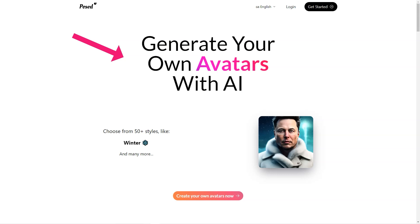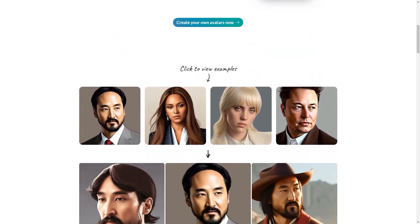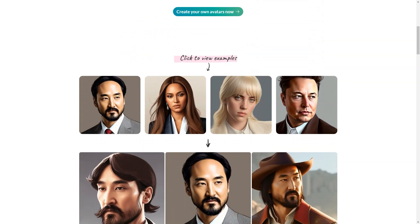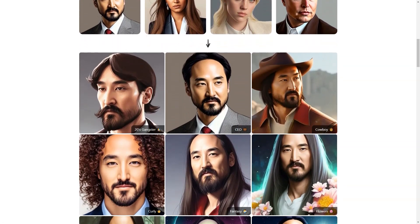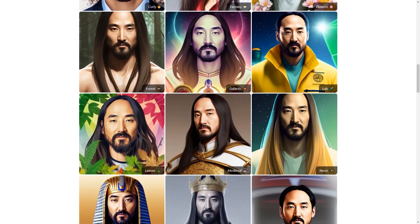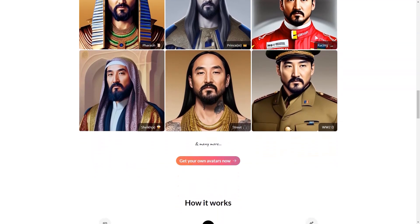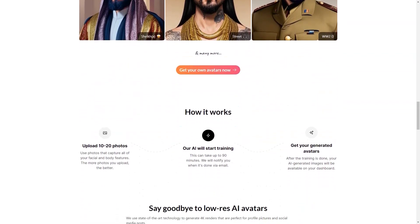And if you're unsure which style to choose, the platform has a feature allowing you to preview each type before making your final decision. And it's not just for personal use — businesses can also benefit from Post-AI. If you own a small business, you can create an avatar of yourself or your employees to use as a company logo on business cards or even on your website. The high quality images will give your business a professional and polished look.